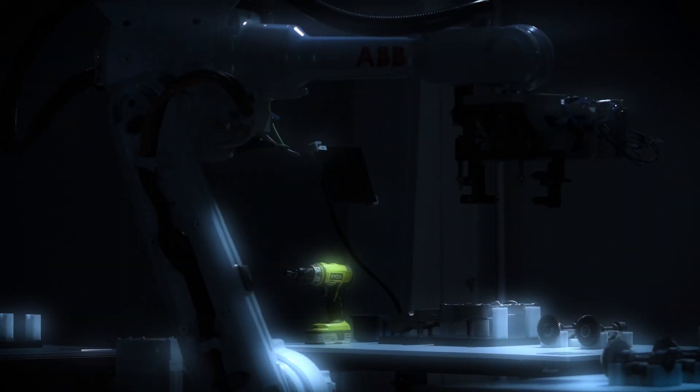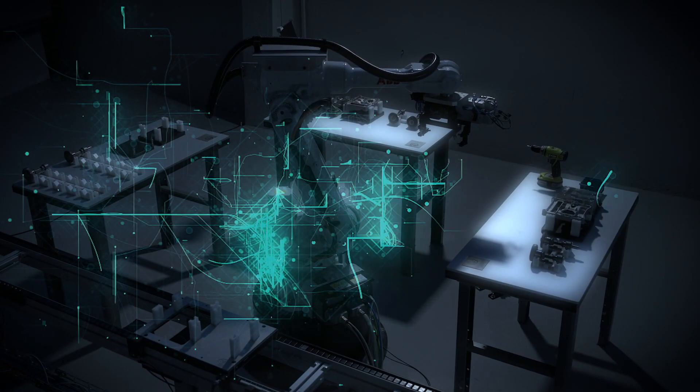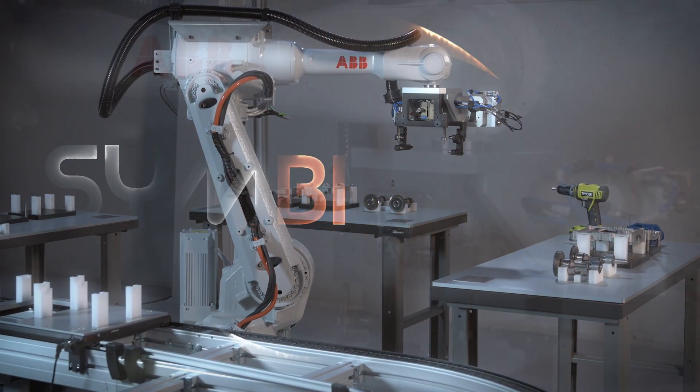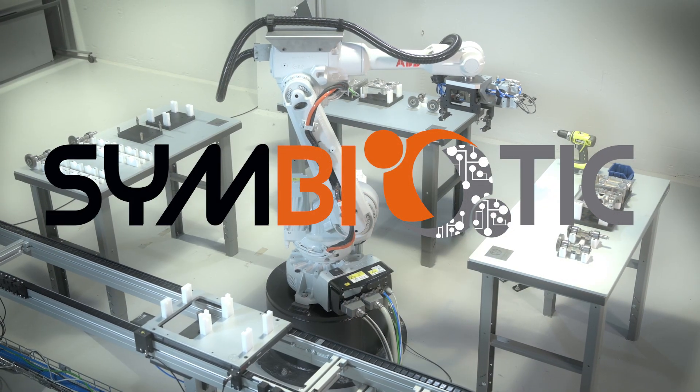To stay competitive, Europe's manufacturing industries urgently need a new generation of intelligent robot systems — systems that offer a truly symbiotic collaboration between human workers and robots. Symbiotic is a project where we try to combine the flexibility and adaptability of a human being with the speed, accuracy, controllability, and even predictability of robots.